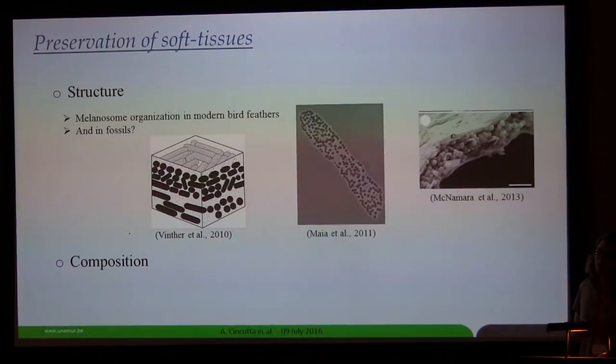For example, in bird feathers, the pigment cells or melanosomes are organized in a specific way. They show some orientation, as you can see here. And we try to find this same organization in fossils — it is possible to find these pigments and this organization in fossils. Another way to study soft tissues is to analyze their chemical composition, and we try to find minerals that are involved in the preservation of soft tissues.